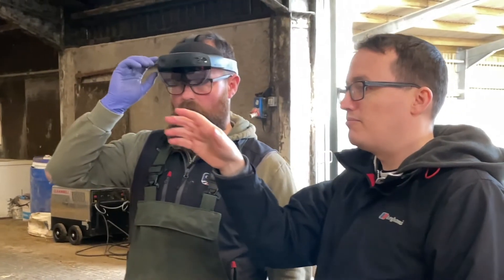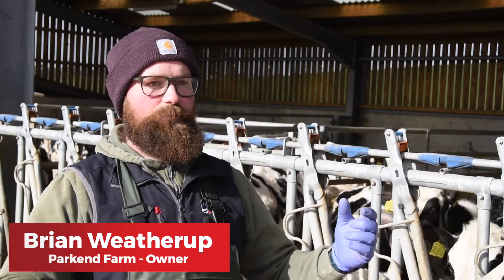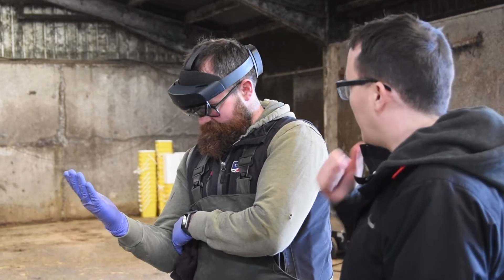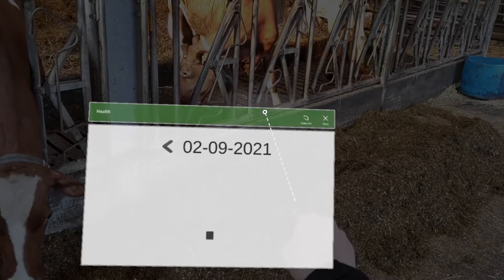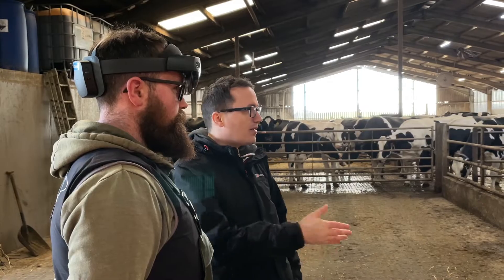It's very impressive. Quite often you're doing jobs on the farm and you may need both hands at the same time. But if you've got all the data on your headset, you have both hands free instead of having to hold your smartphone or tablet. It would be a big benefit to the farm.